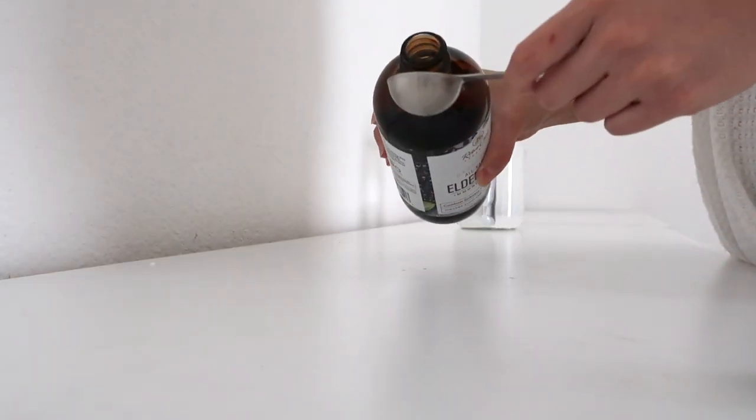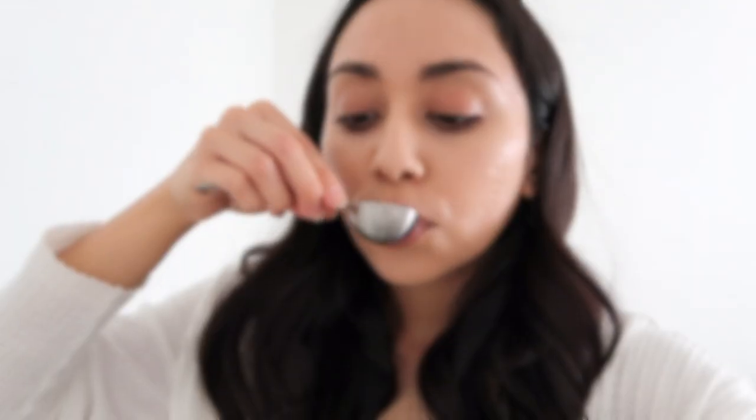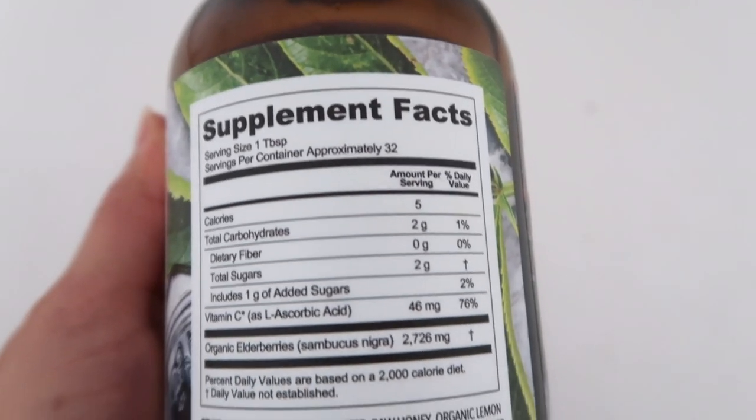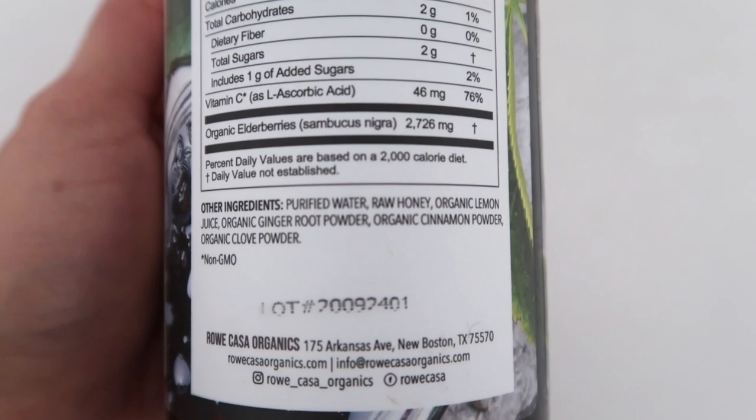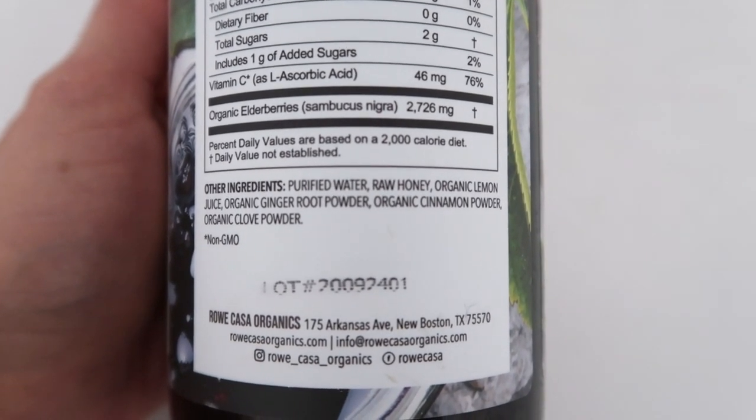Last week I took one tablespoon of this elderberry and the next day I no longer had a runny nose and I was no longer sneezing. So this stuff is amazing. Aside from the elderberries, it also has ginger, cinnamon and clove powder, vitamin C, raw honey, and lemon juice. So lots of really great ingredients to prevent and fight sickness.